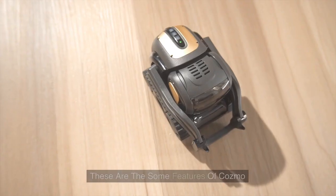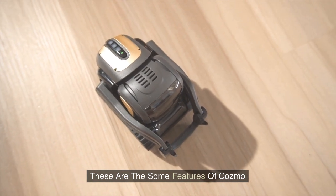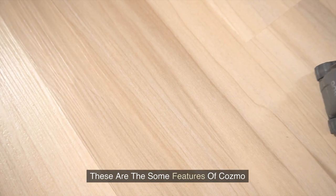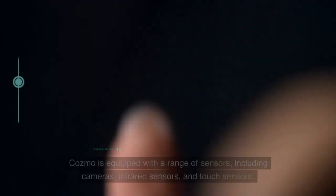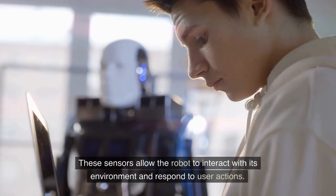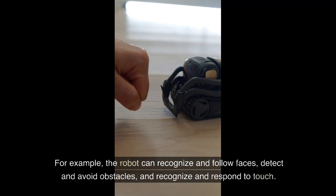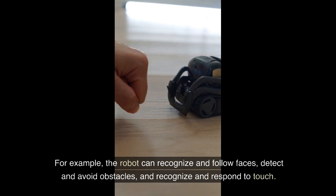Features of Cosmo. Number 1: Sensors. Cosmo is equipped with a range of sensors, including cameras, infrared sensors, and touch sensors. These sensors allow the robot to interact with its environment and respond to user actions. For example, the robot can recognize and follow faces, detect and avoid obstacles, and recognize and respond to touch.